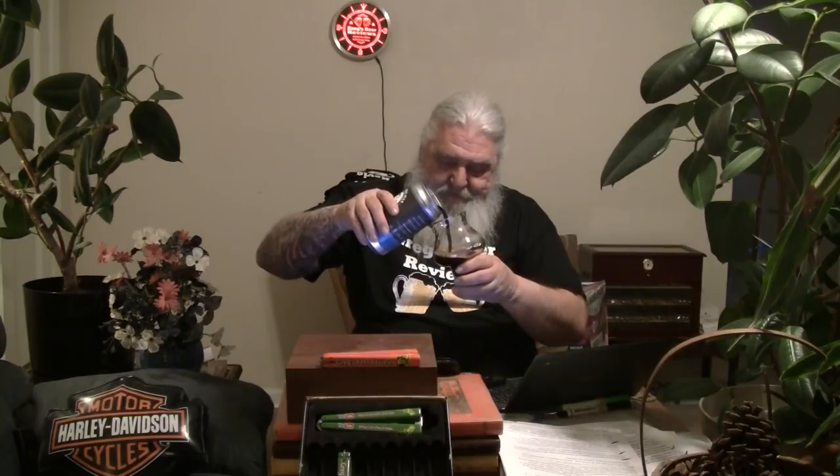Alright, let's get it into the glass. It's almost impossible to pour one of these without — especially in these big Crowlers — it dripping all over the place, running down the side. Very carbonated. That's the only downside to these great big cans; they tend to go all over the place trying to pour them.